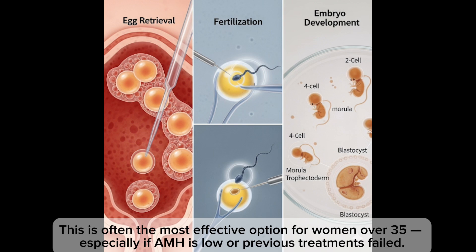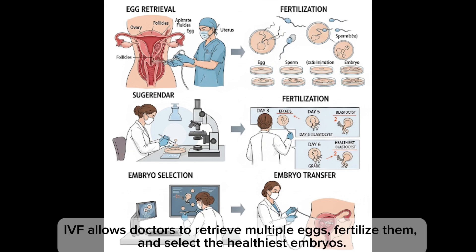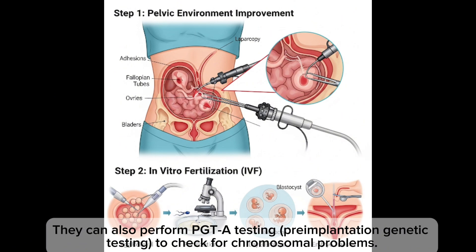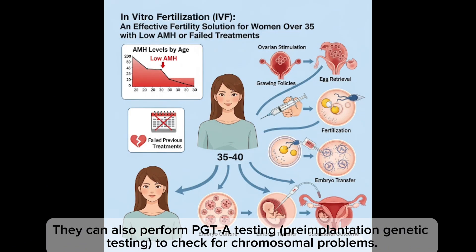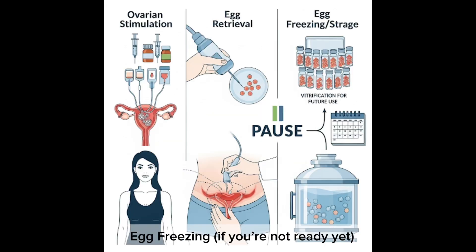Option three: IVF. This is often the most effective option for women over 35, especially if AMH is low or previous treatments have failed. IVF allows doctors to retrieve multiple eggs, fertilize them, and select the healthiest embryo. They can also perform PGT-A testing to check for chromosomal problems, which increases the chance of a healthy pregnancy — especially in older women.